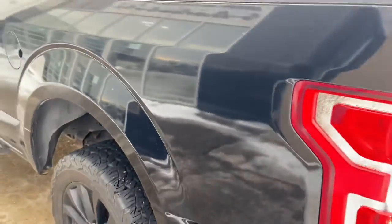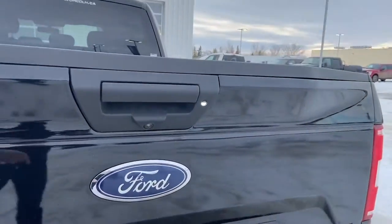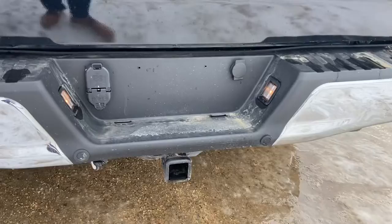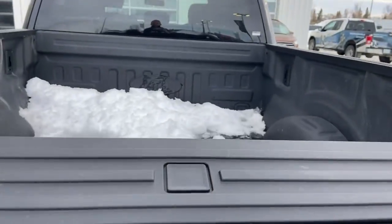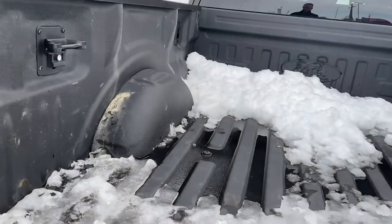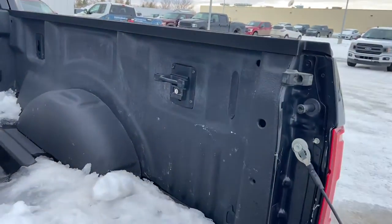As I mentioned earlier, this is the long box, so it's a six-and-a-half foot box. You do have your backup camera, the tailgate, as well as your reverse parking system. You can see your tow hitch and the plugs for your trailer there. The tailgate step is integrated into the tailgate — just click that button to get it out. There's also a spray-in box liner from factory, as well as your BoxLink cargo management system.